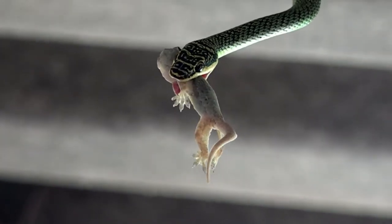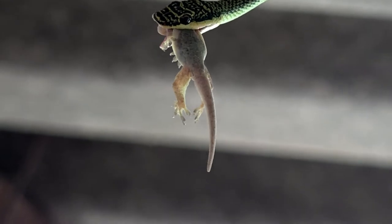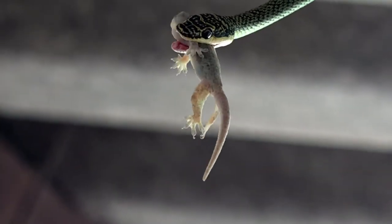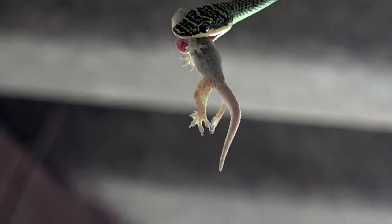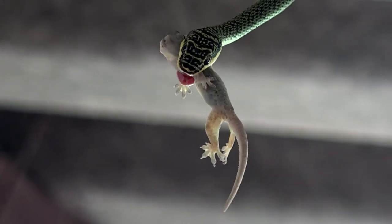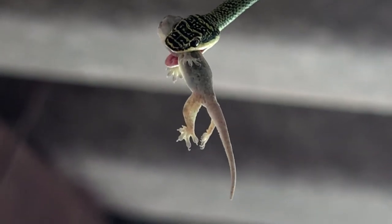Are you wondering how this snake can get a gecko this size into its stomach? I was curious if the snake's jaws might lose grip and the gecko would fall. Notice that the gecko has its head wrapped around to the side of the snake's head, so the snake can't get it inside its mouth and swallow it.